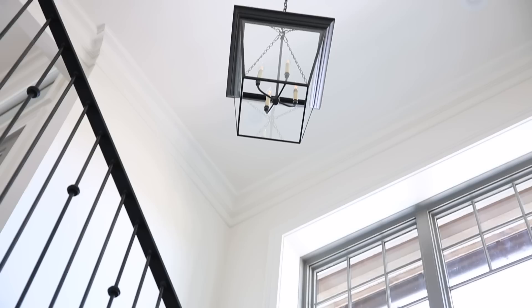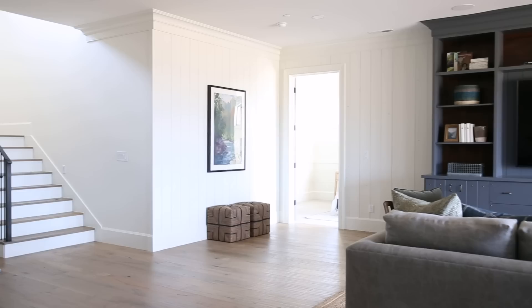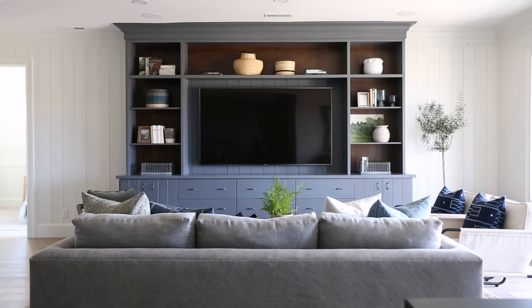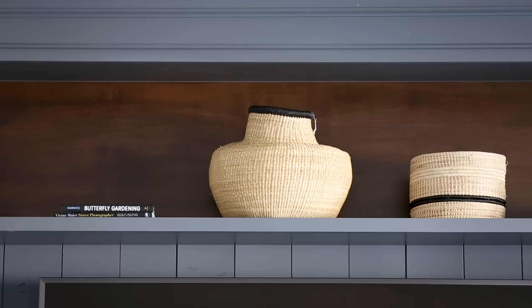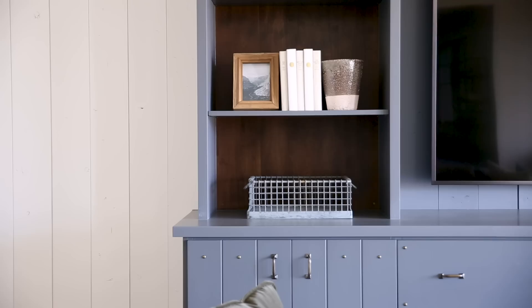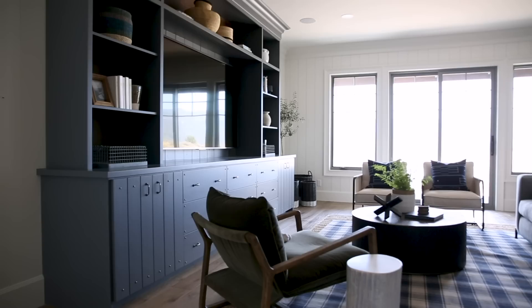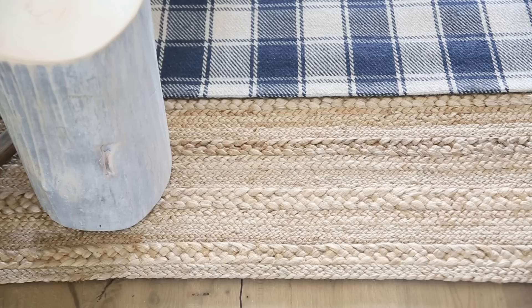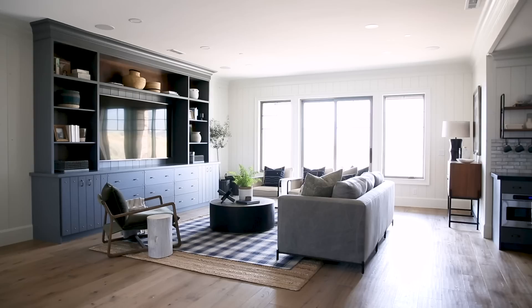Now we're moving downstairs to the basement bonus room. The bonus room had this long blank wall and we knew the future owners would probably want a big TV to hang out and watch down here. When we do these huge TVs, I like to put a dark back behind them so they just blend into the built-in — we did that with a stained wood back in this kind of charcoal with a blue undertone, and then incorporated a groove detail with little studs in the corners of the cabinets. Coziness is important in any home, and this space needed to feel layered, so we grounded the entire space with a jute rug and then put a plaid on top.